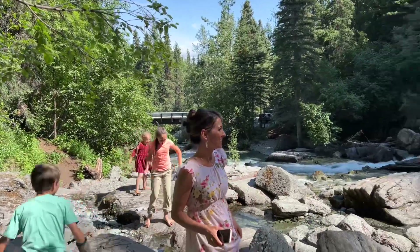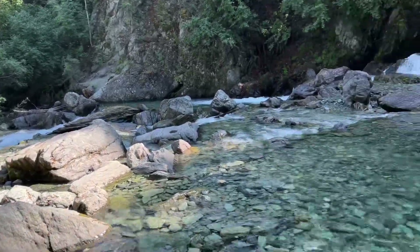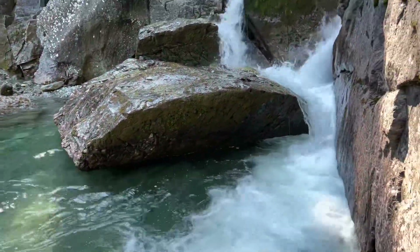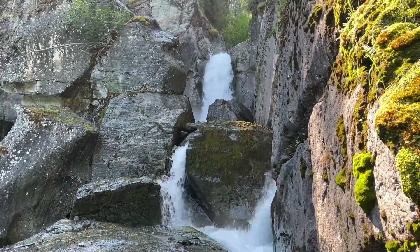We drove up here to see Liberty Creek Falls. It's a beautiful falls right here. Look how clear that water is. Most Alaska water is kind of silty, but this is beautiful. Pretty, pretty.